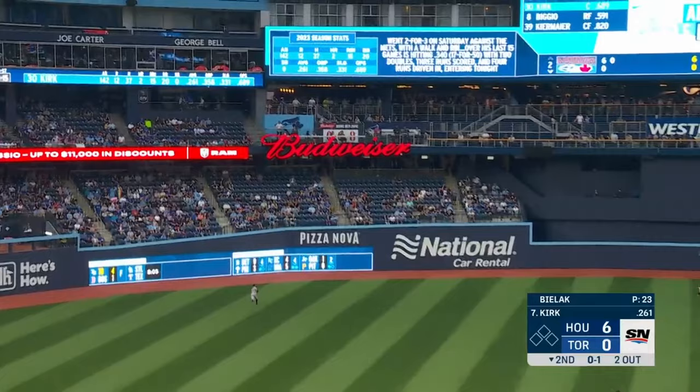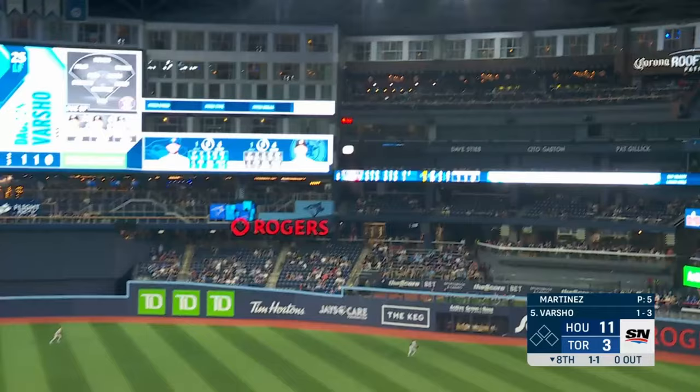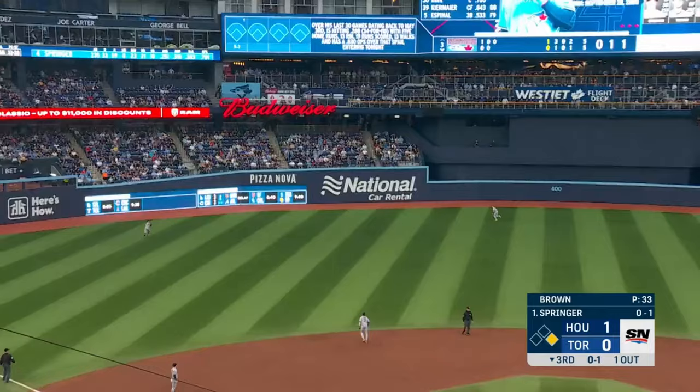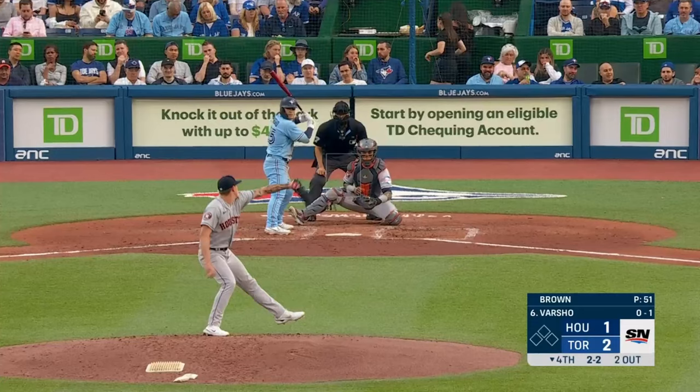Driven to left field — he's hit it well and it's gone. Varsho with a drive to deep right field and it's gone! Springer with a high fly ball, left center field — it's gone.